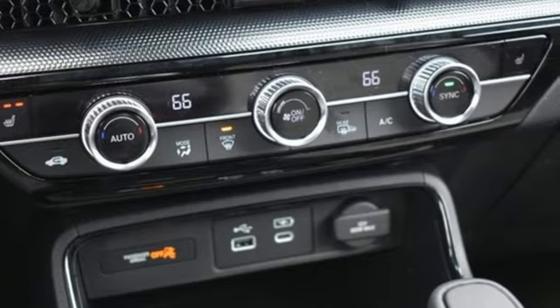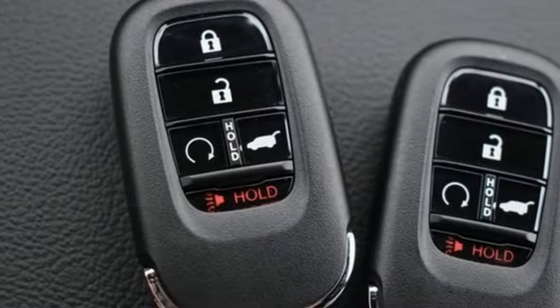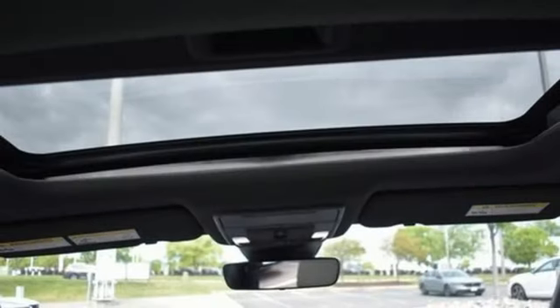Inline four-cylinder engine, front heated leather bucket seats, integrated navigation system with voice activation, steering assist cruise control, dual zone climate control.